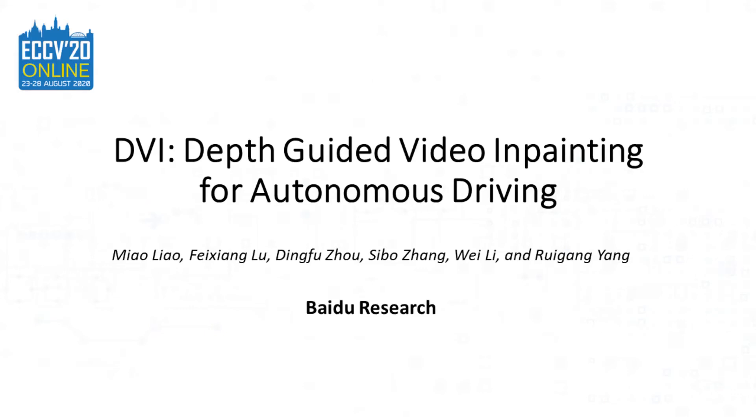Thanks for your interest in our paper, DVI: Depth-Guided Video Inpainting for Autonomous Driving, from Baidu Research.